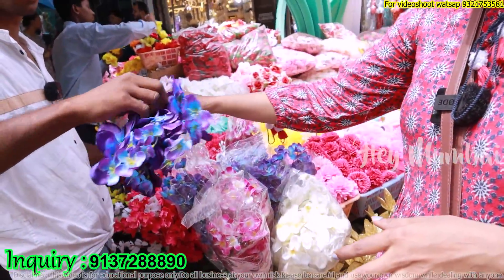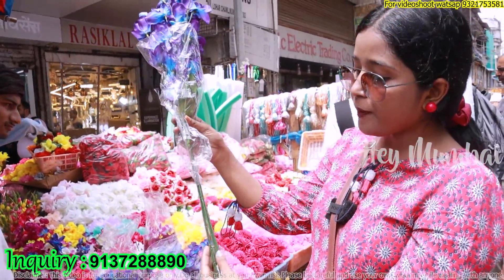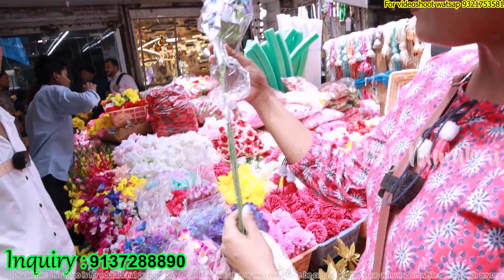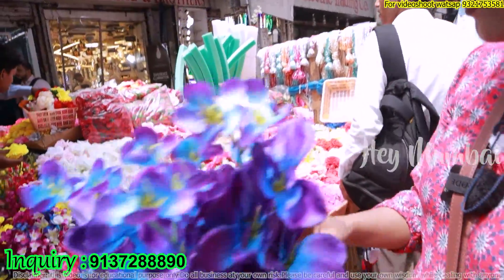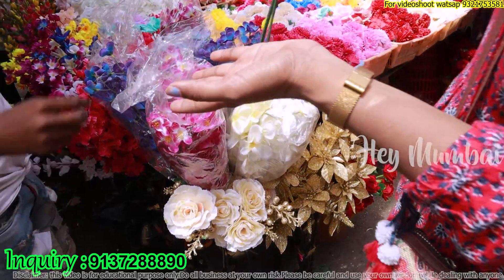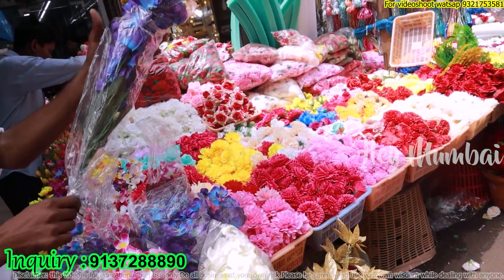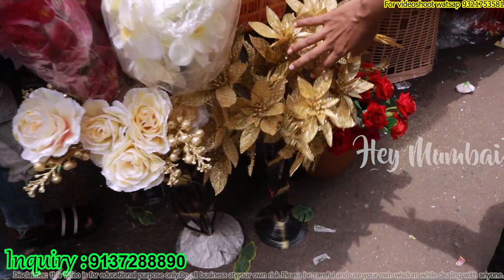So how much will you get this bunch? This is Rs. 1,500 for 1, 2, 3, 4, 5 pieces. You can see that there are color options — pink, white, and different flower patterns. If you need this decoration, you will get that. And how much will you get this set?